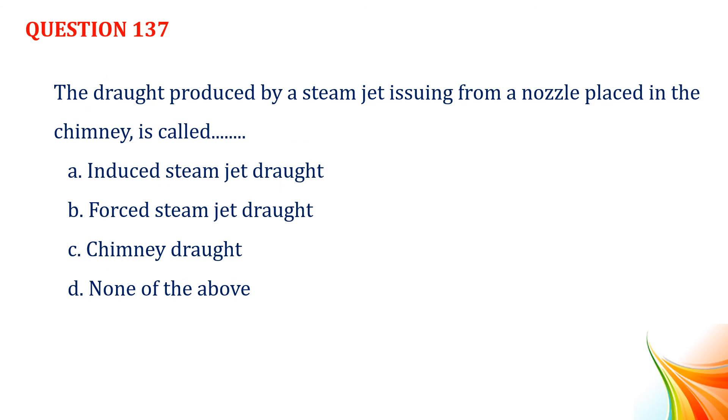Question number 137. The draught produced by a steam jet issuing from a nozzle placed in the chimney is called: Option A, induced steam jet draught. Option B, forced steam jet draught. Option C, chimney draught. Option D, none of the above. Answer: Option A, induced steam jet draught.